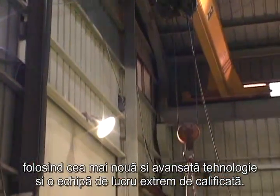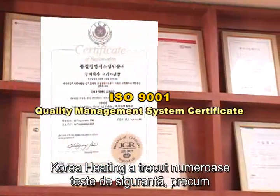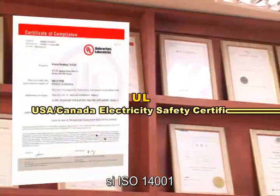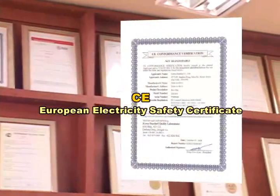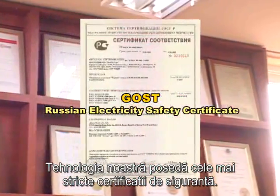Using the latest advanced heating technology and expertly skilled work team, Korea Heating has passed numerous safety certifications such as ISO 9001 and ISO 14001, as well as UL, CE and GHOST. The strictest safety electrical certifications have proven our technology.